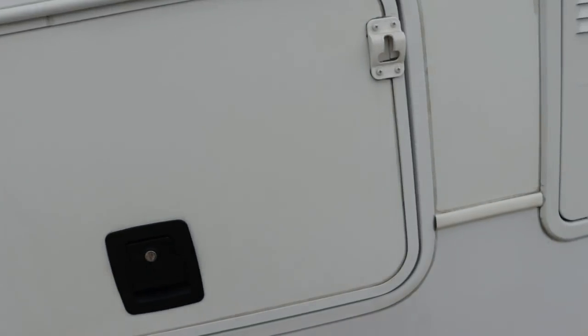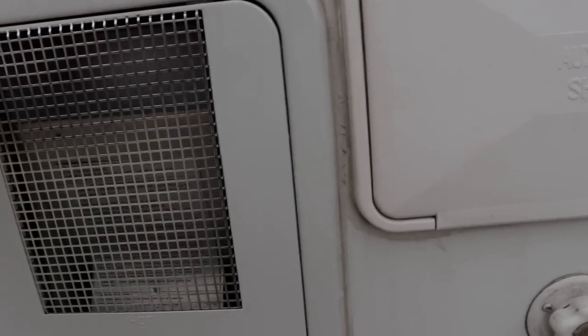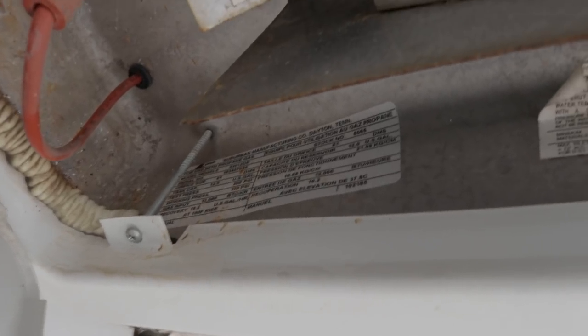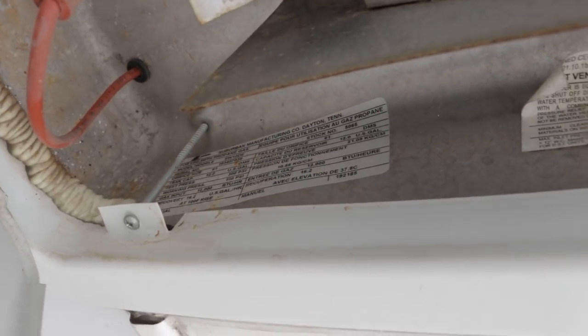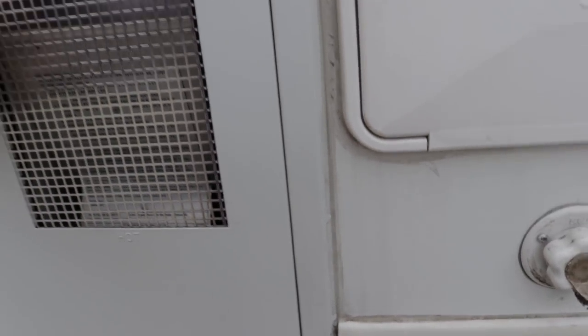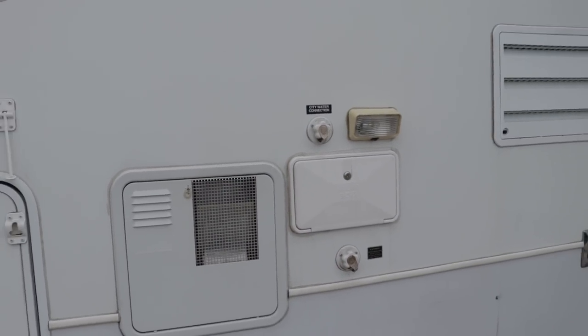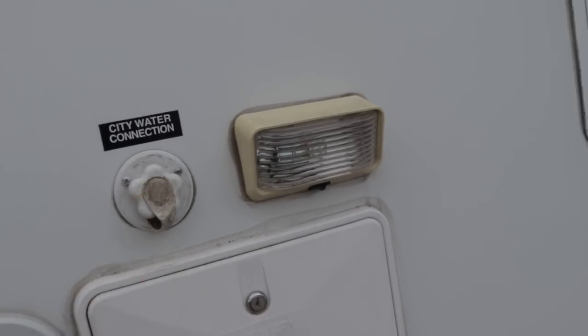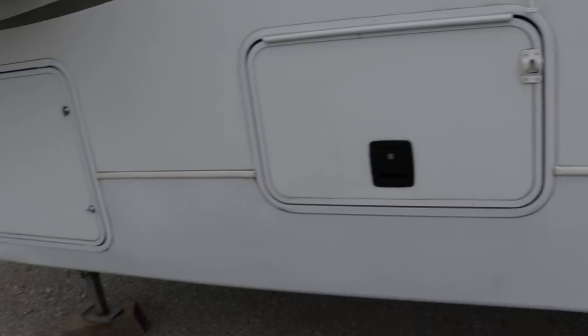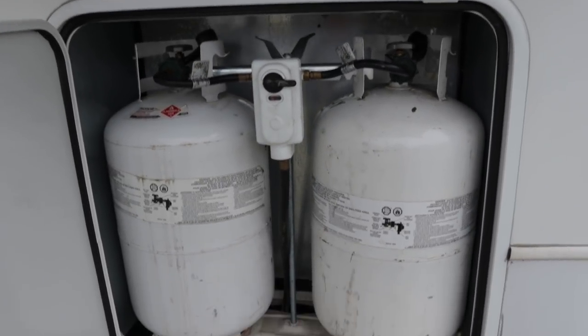There's a large storage area with slam-latch baggage doors. Confirmed it is a 12-gallon gas-electric direct spark ignition water heater — whether you're boondocking or hooked up to shore power, 15 minutes later you have hot water. There are your water hookups when hooked up at a campsite, and these are dual 30-pound LP tanks with automatic switchover.